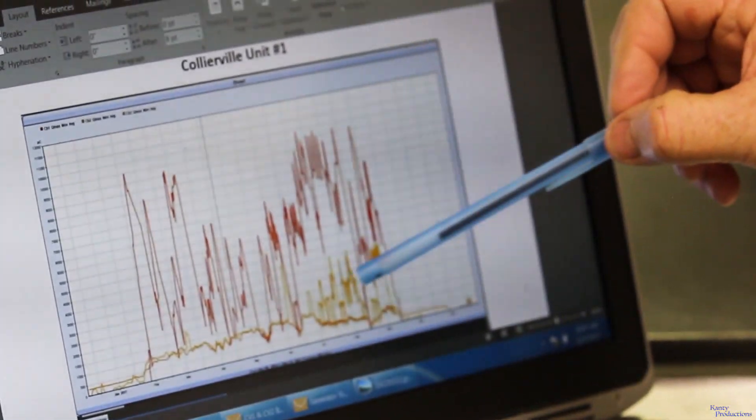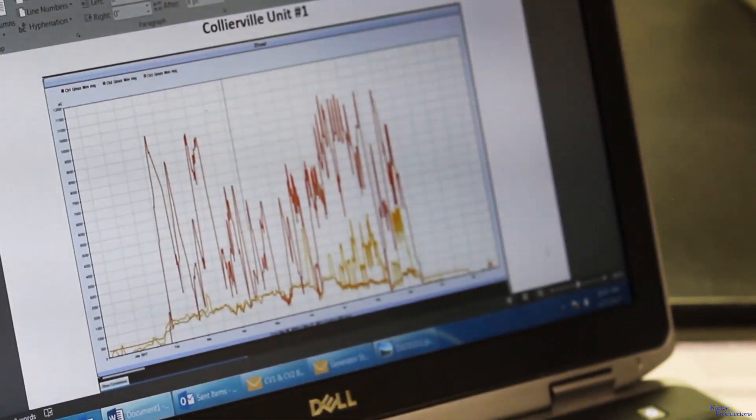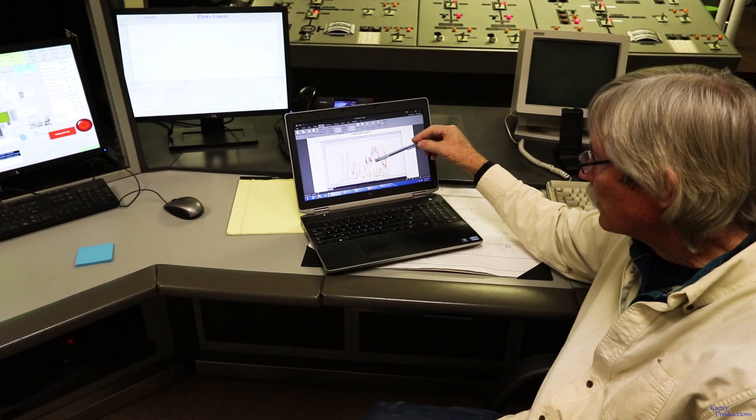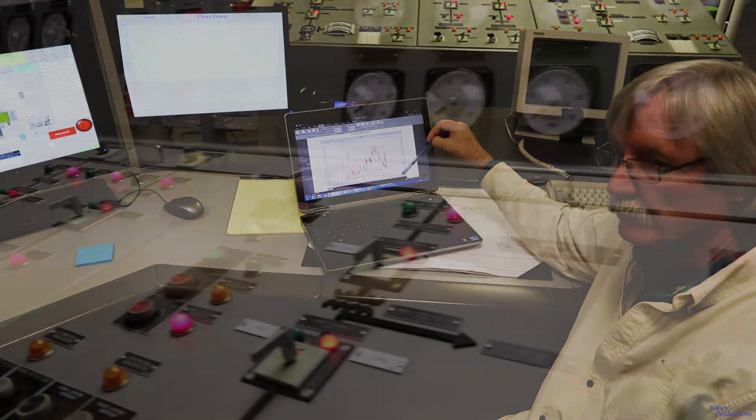Based on this information, we scheduled an inspection, made some repairs, went into our outage, came out of the outage, and we're seeing very low levels.